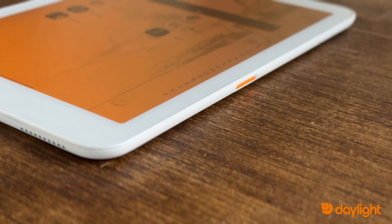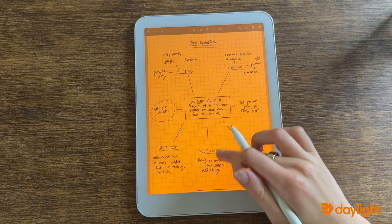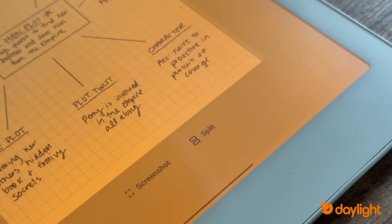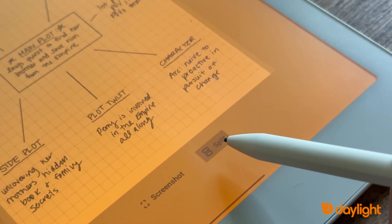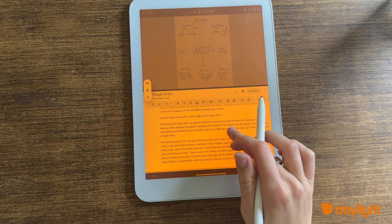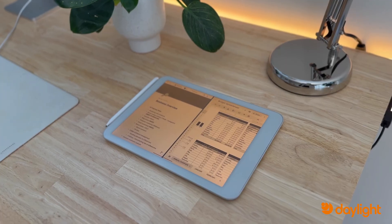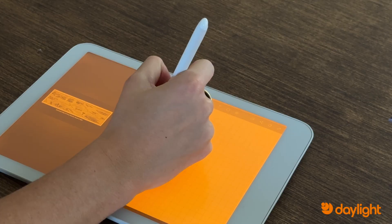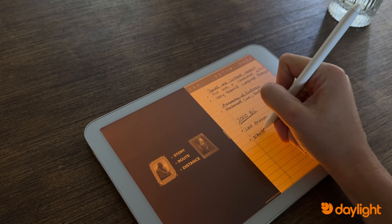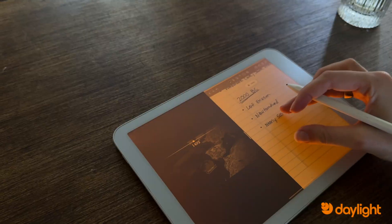One of the great features of the Daylight computer is split screen. It's great when you need multiple apps open at once. You simply swipe up and hold whatever app you're on, tap split, and then select whatever other app you want to open alongside. This is perfect for split-screen learning — you can keep your notes open on one side and have a textbook, article, or even an educational YouTube video open on the other, making self-learning convenient and distraction-free.